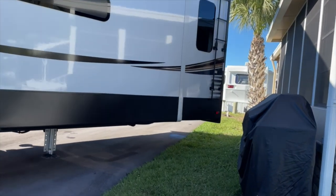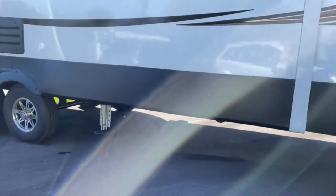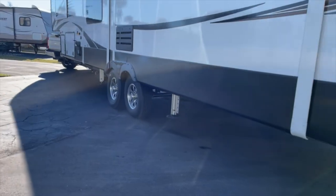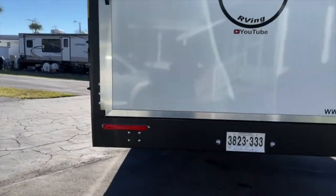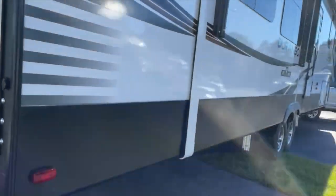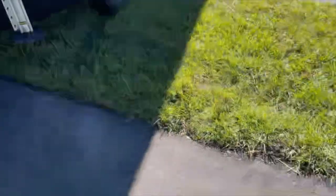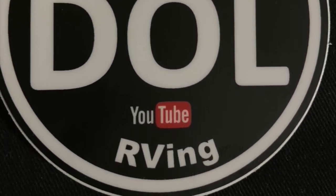After a couple of days, it was time to leave Jamar RV Resorts on our way to a Cracker Barrel in Tampa, so we can get an early start to the RV Super Show. Thank you so much for watching our videos - we appreciate your continued support. We'll see you next time.